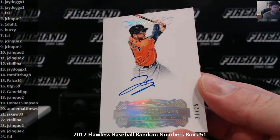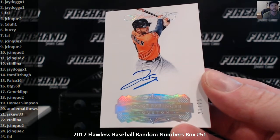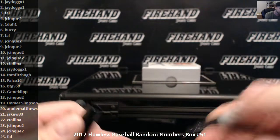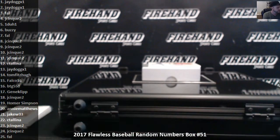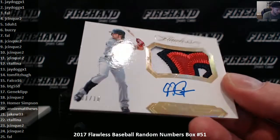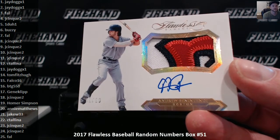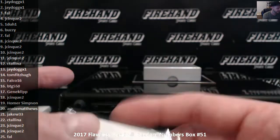21 out of 25, George Springer. Jake W33. And a patch rookie Andrew Benintendi, number 1 of 10 for J-Dog. Congratulations, Jason. J-Dog, a nice Benintendi hit there.